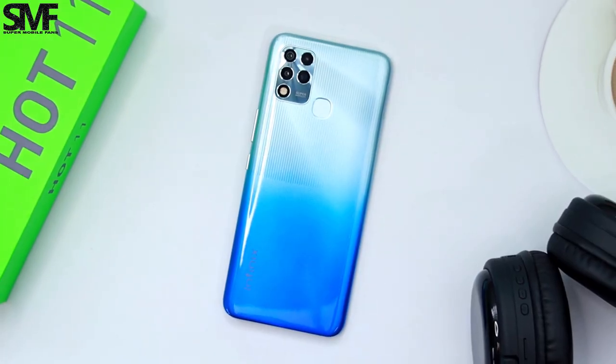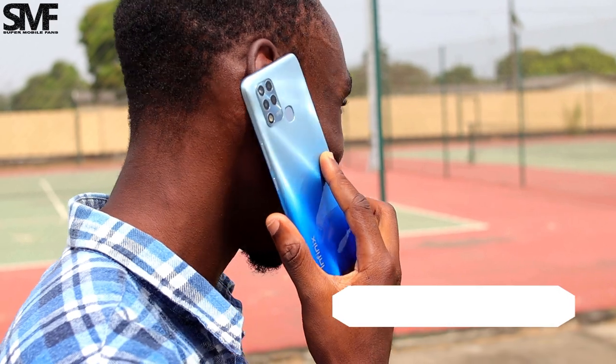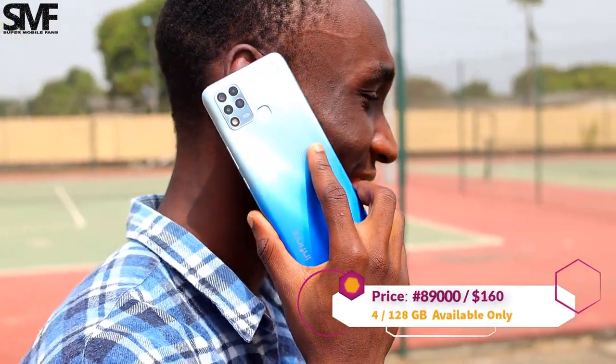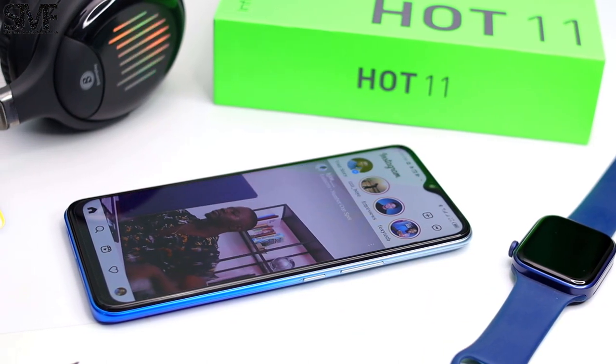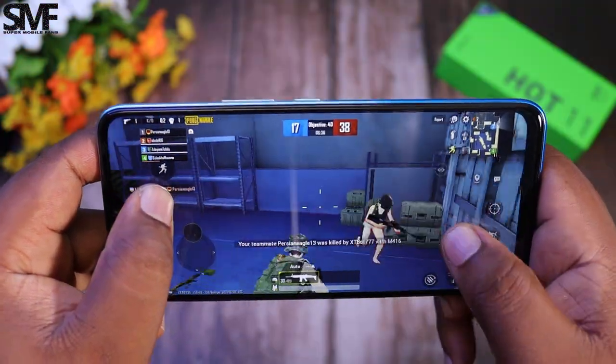You can buy the only available 128GB model for about 89,000 Naira or $160, which is a good price when considering the competition and the other top specs it has. But the presence of the MediaTek Helio G37 processor at this price range might be a deal breaker for some people.